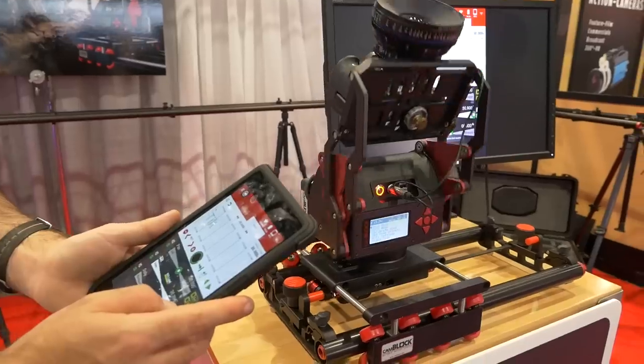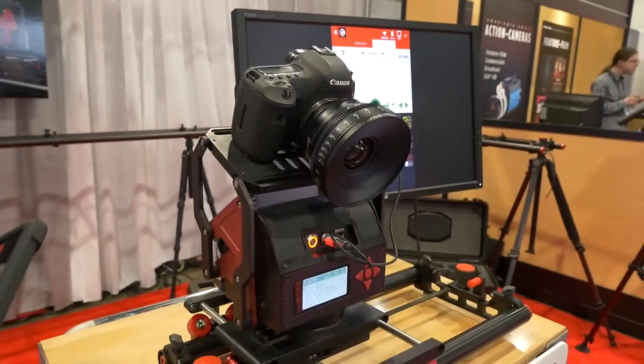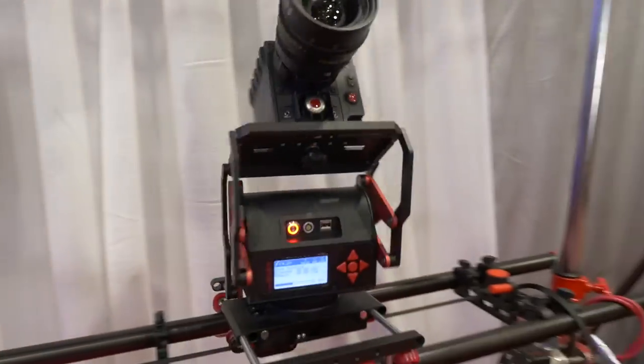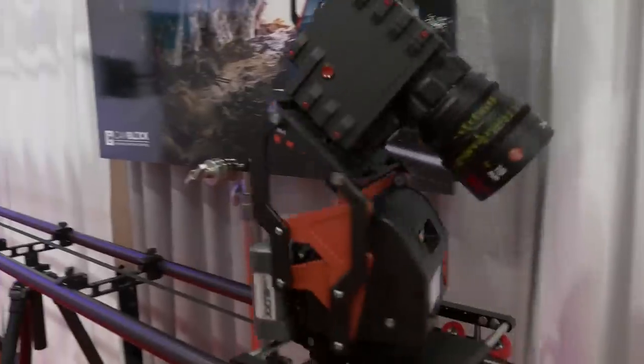So the CamBlock Adventure — 10 grand is our show special through April and it's available now, we can ship ASAP. CamBlock Modular 2.0 — 20 grand is our starter introductory kit, and it's going to be 23 after NAB. This has a bit of a lead time. We've got a bunch of them already who've pre-bought, so you're going to have to email us for lead time on that.